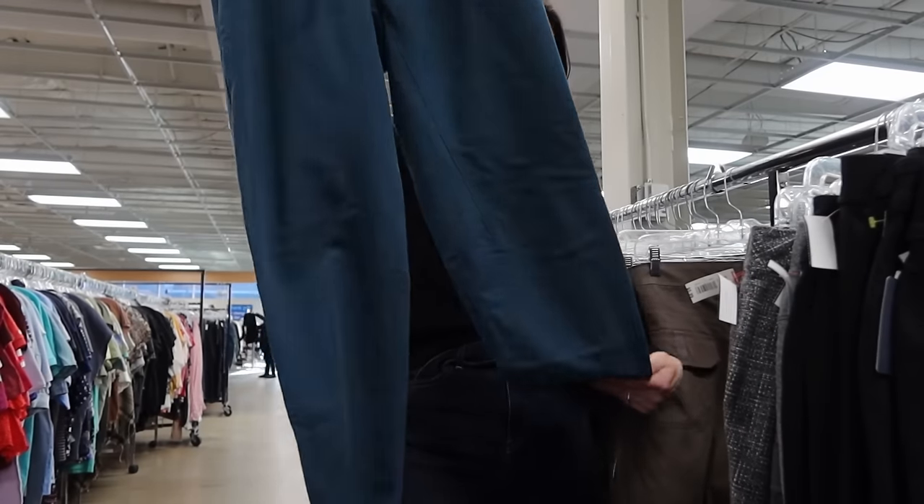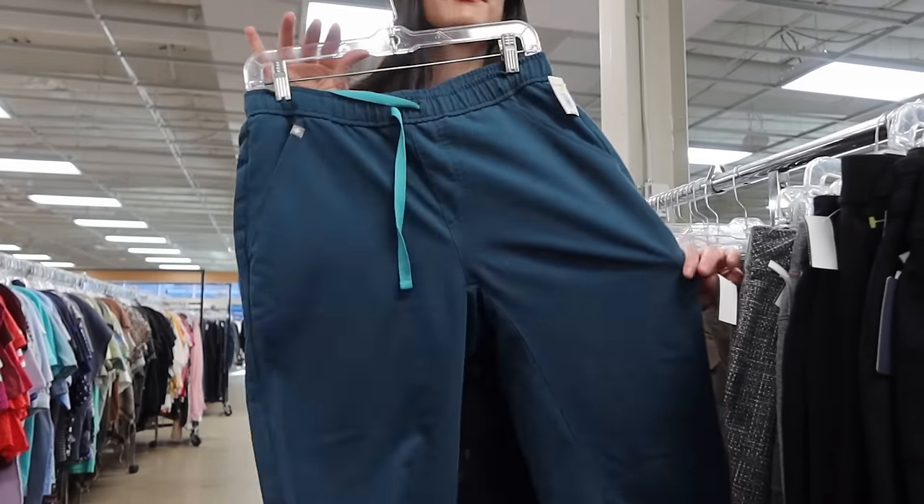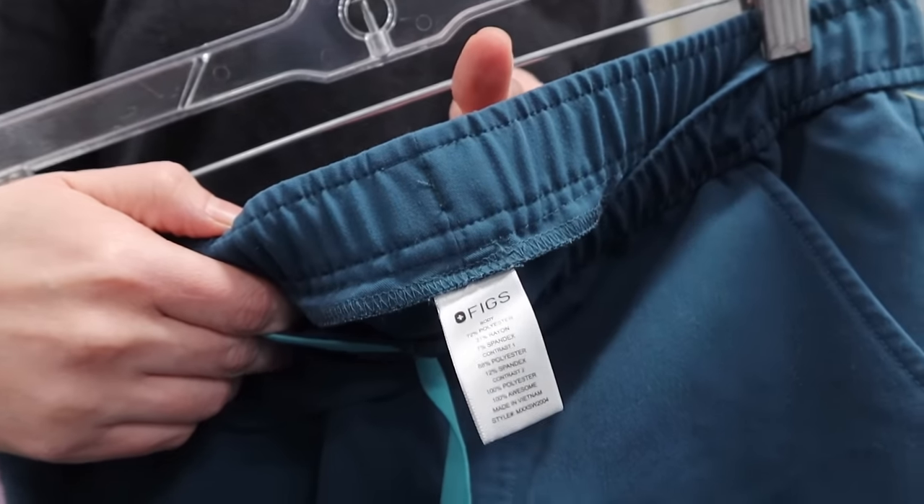This is a really great bread-and-butter item — a pair of jogger scrub pants from the brand Figs, which is a really great medical scrub line to look out for. These actually ended up selling for $23 the same day I had them listed.